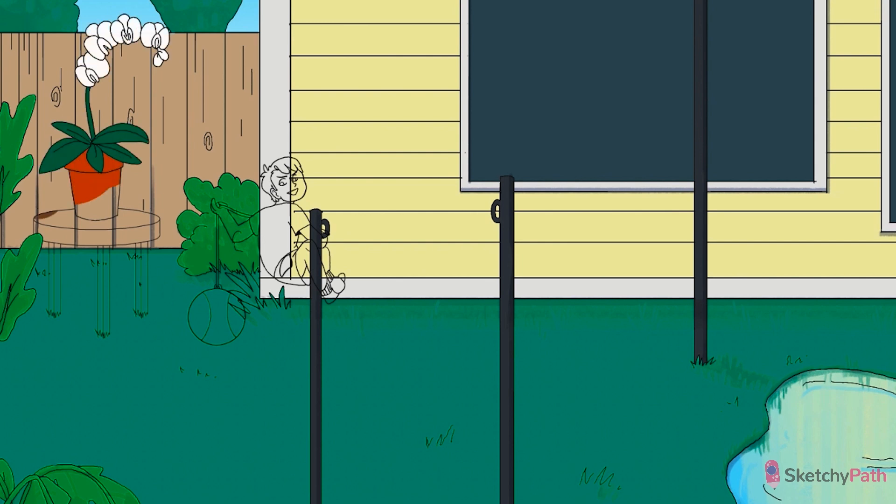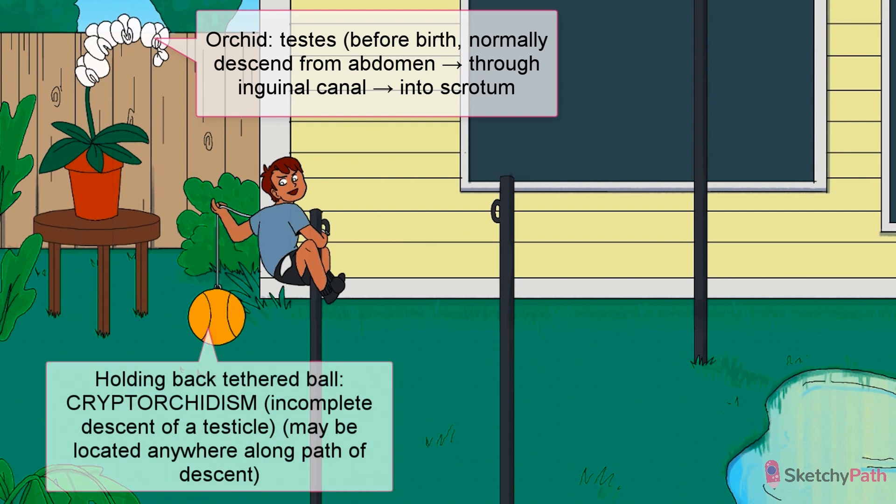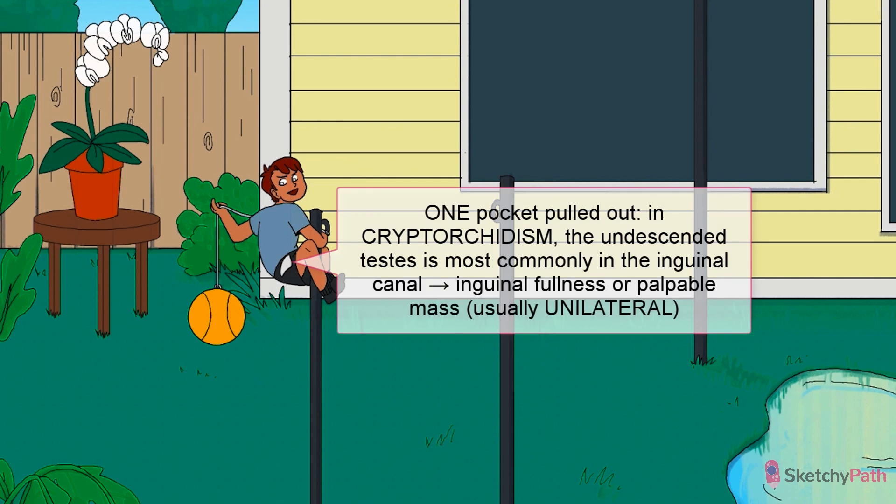Let's start with cryptorchidism. In most baby boys, both testes have already descended from the abdomen, through the inguinal canal, and into the scrotum. When one or more testes has not fully descended, that's cryptorchidism. The missing testes may be located anywhere along the path of descent, from the abdomen to the inguinal canal. Usually one side is affected, but in about 10% of cases, it's both. It should be suspected if the testes are not palpated in the scrotum — make sure to check the inguinal area. The most common location for an undescended testes is right at the external inguinal ring, sometimes presenting as a visible mass in the groin.